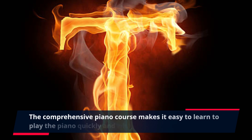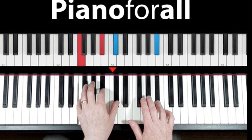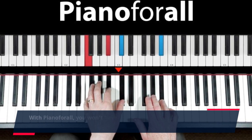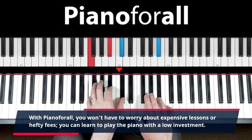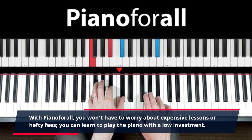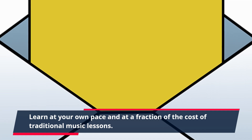The comprehensive piano course makes it easy to learn to play the piano quickly and with confidence. With Piano4All, you won't have to worry about expensive lessons or hefty fees. You can learn to play the piano with a low investment, at your own pace, and at a fraction of the cost of traditional music lessons.